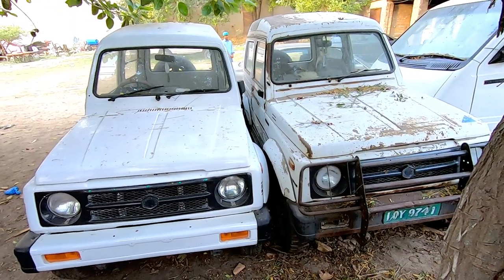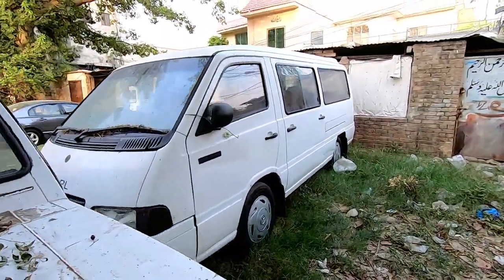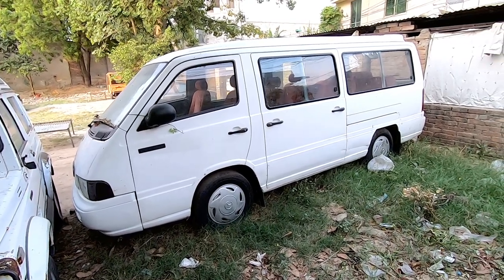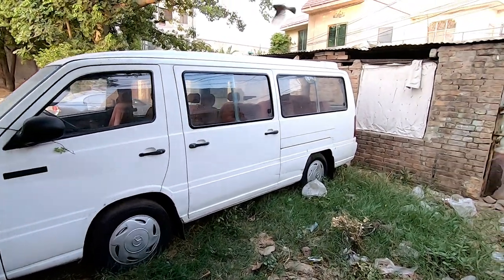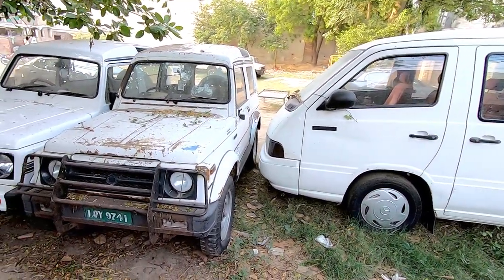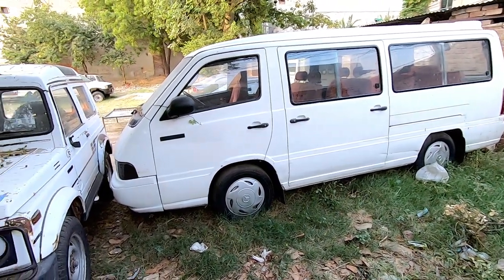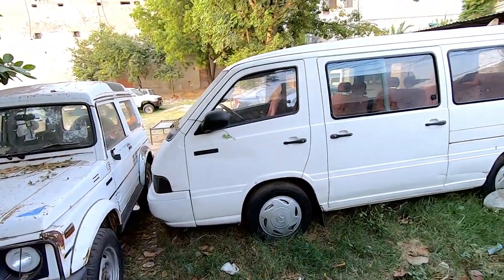And the third vehicle is here — look at this van. If you want this van, it's about 10 to 11 lakh — I can't confirm it exactly. It's a Mercedes-Benz van. Let me check the documents and show it from inside. There are two Suzuki Potohars and one Mercedes-Benz van.